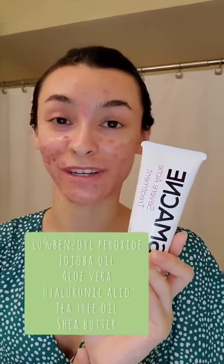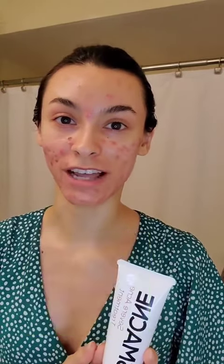Next I'm taking the SMACNE Severe Acne Treatment, and this has 10% benzoyl peroxide, so I'm applying it to my blemishes that are more inflamed. I'm just going to put one little dab, and then I have some cystic breakouts down below that I'm going to be applying this severe acne treatment to.